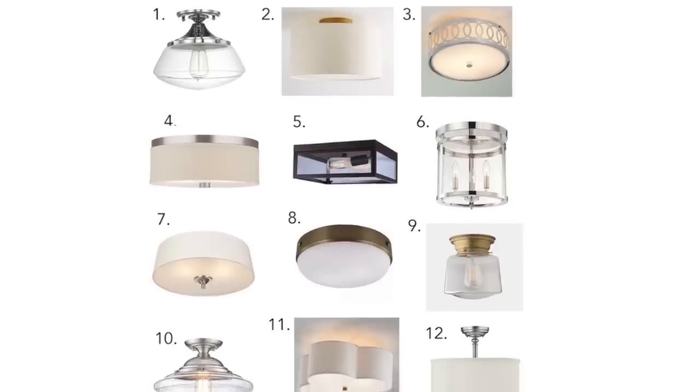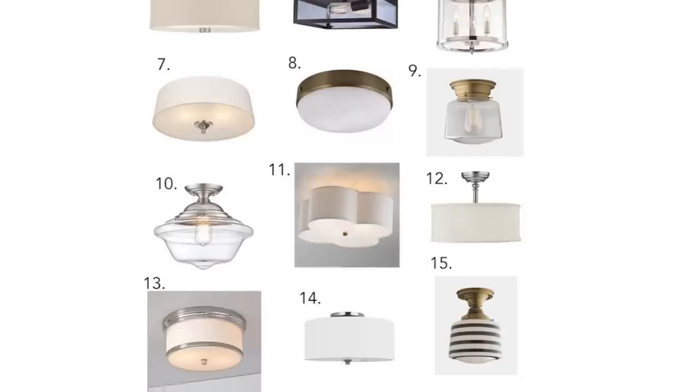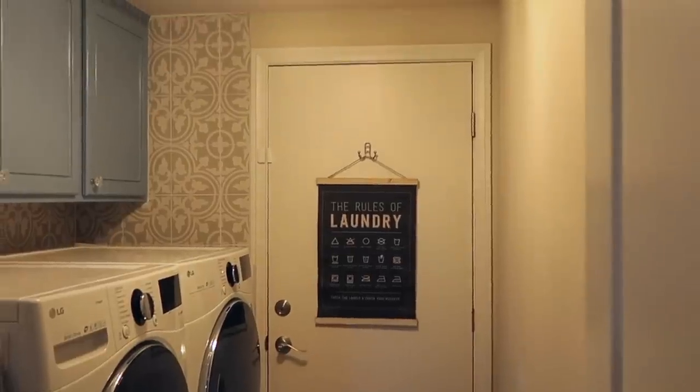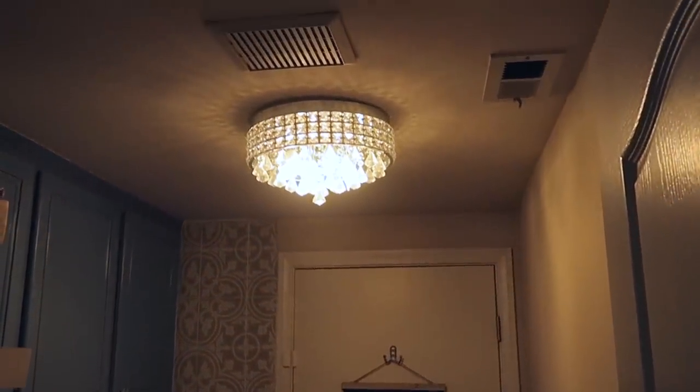First thing we're going to start off with is boob lights. A very clear visual is probably coming to mind — we used to have them in our closets and hallways. What you might not realize is it's a really affordable upgrade to get a new flush mount light. You can go on Amazon or Wayfair and search for flush mount lights and see a ton of options. I got these pretty crystal chandelier-looking flush mount lights, and now our laundry room looks so much more glam and my closet looks so much nicer — it was a $90 upgrade.